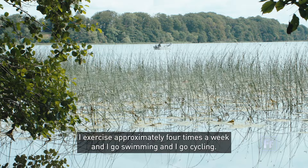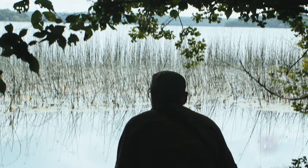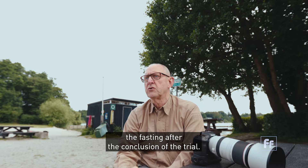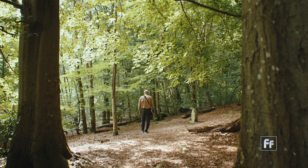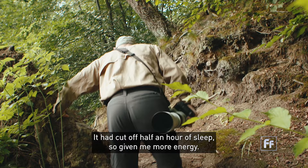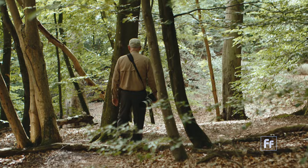I exercise approximately four times a week — I go swimming, cycling, walking and hiking. I noticed I was a bit overweight and I continued to do the fasting after the conclusion of the trial. I've been fasting for almost 10 months and during that I've lost approximately 17 kilos. Fasting has really empowered me — it cut off half an hour of sleep, gives me more energy, and I'm not as dependent on food anymore.